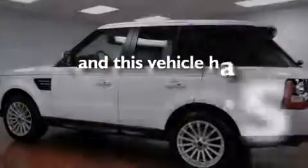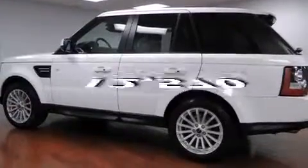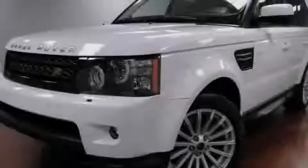This vehicle has less than 13,000 miles. Call or visit us right now and arrange your test drive today.